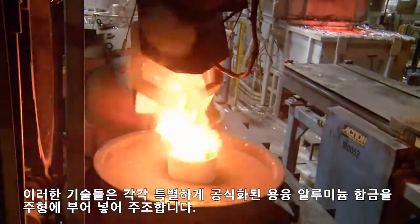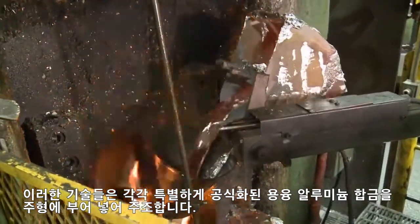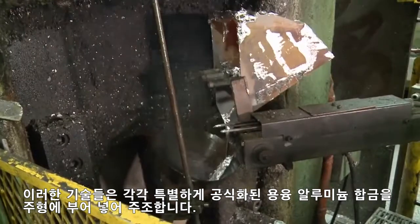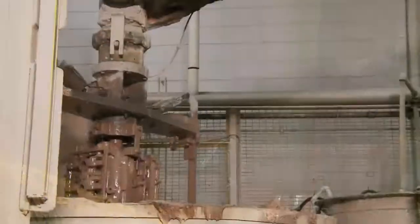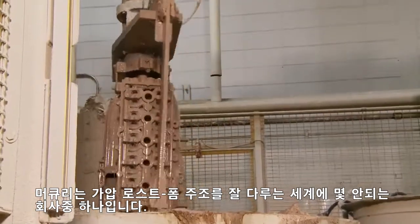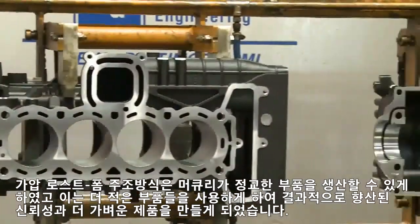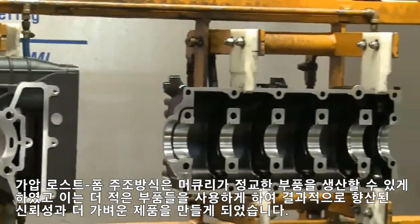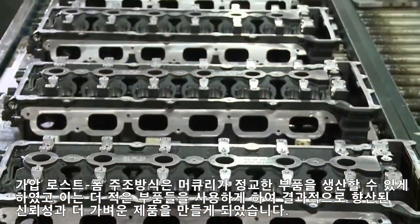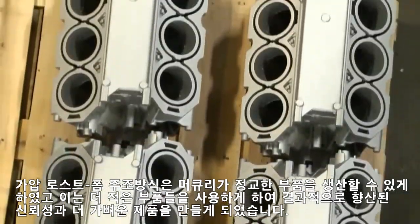Each of these techniques requires Mercury to pour specially formulated molten aluminum alloy into the mold or casting. The method used is dependent on the part being cast. Mercury Marine is just one of a few companies in the world that has mastered the lost foam under pressure casting. Pressurized lost foam casting allows Mercury to produce sophisticated components that require fewer parts. The result is a lighter weight product with improved reliability.